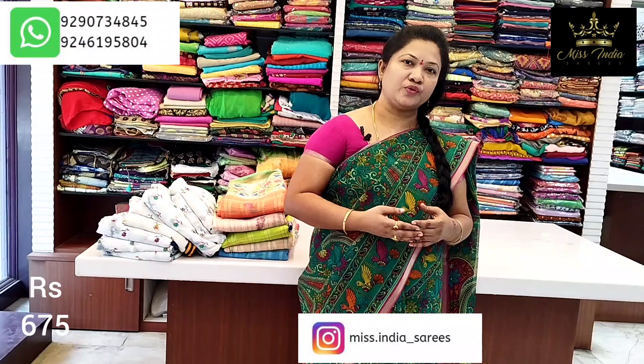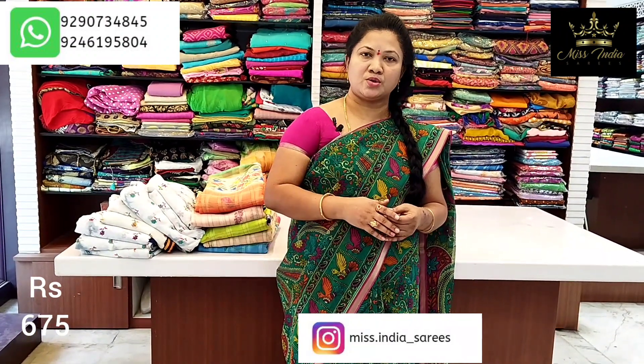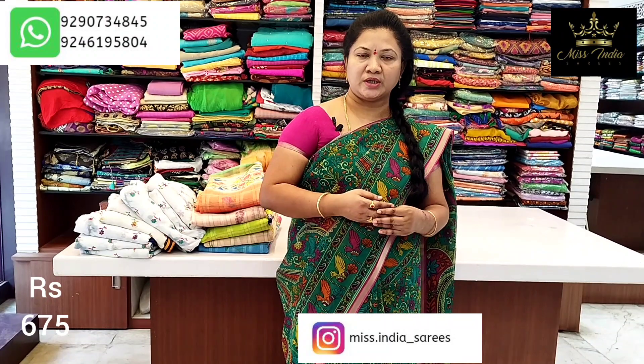Follow us to receive everyday photos. We also do wholesale sales — do not miss this offer.